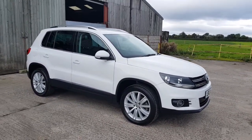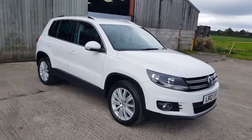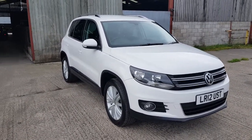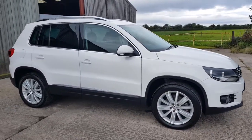We've owned it for three and a half years. We are based in the Cheshire/Chester area. This car came from Watford. Because it's a 170 Sport, they are quite rare — most people bought the 140 Match or the 140 SE.